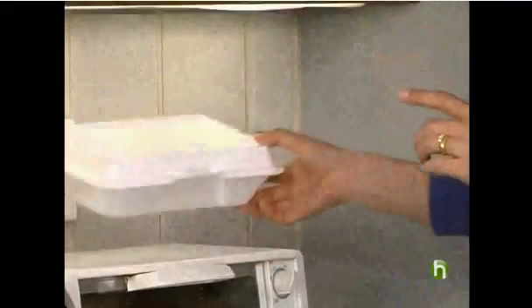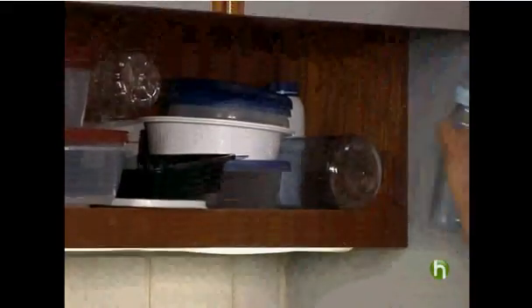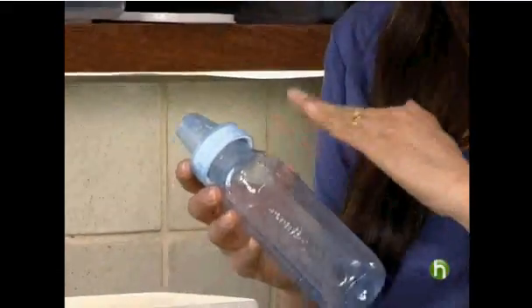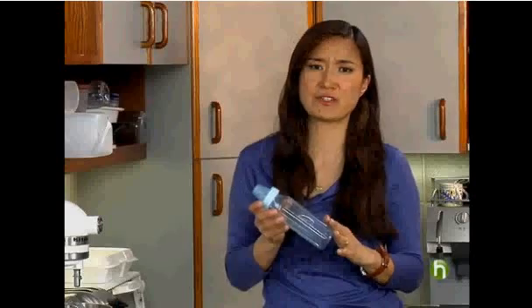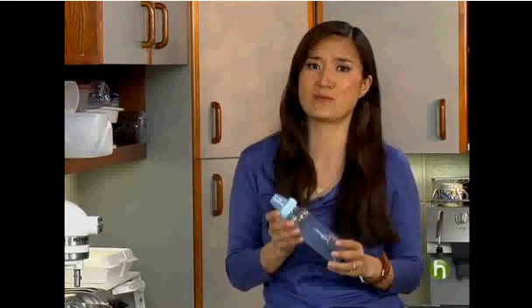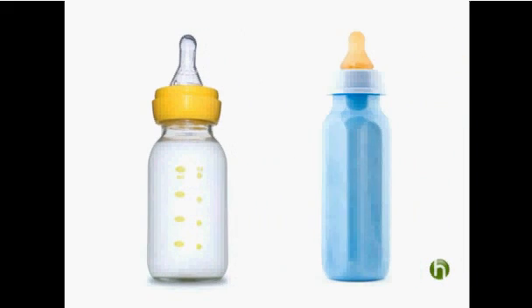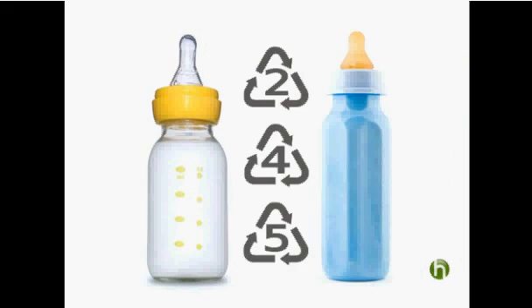Number seven is a miscellaneous category, which includes plastics made with bisphenol A — the problematic chemical we mentioned. Plastic baby bottles containing bisphenol A are among the most common on the market, but there are safer alternatives. Just choose glass baby bottles or plastic bottles with the number two, four, or five on the bottom.